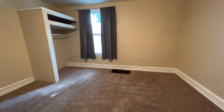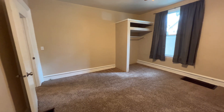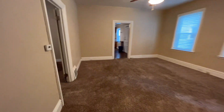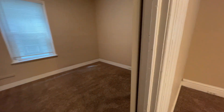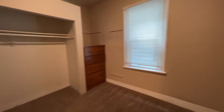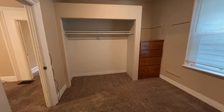Nice size window, lots of natural light, good size closet. And then the second bedroom — this one is decent size but obviously not as big as the first one. Another large window, lots of natural light, big closet with built-in shelving.